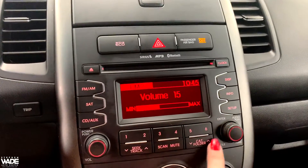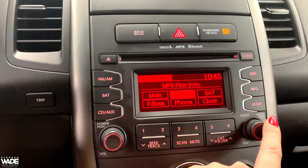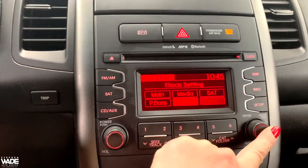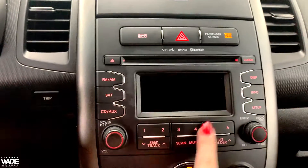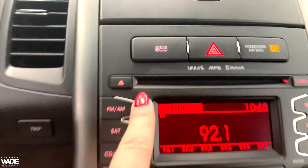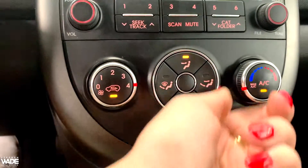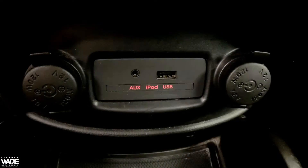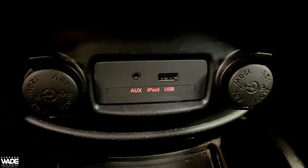There is a Bluetooth connection available so you may answer your phone, listen to your music, etc. on this vehicle. Here is where the CD player is located. Here you can see the power outlet along with a USB port and an auxiliary port.